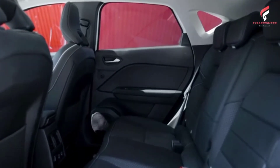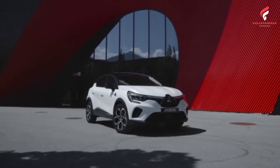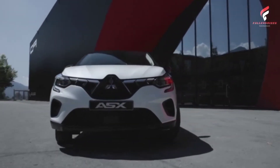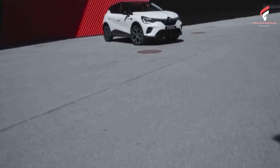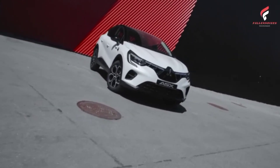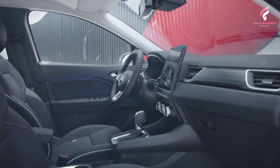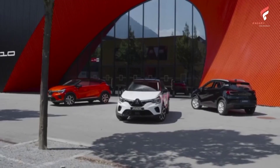The ASX Hybrid will be the first Mitsubishi model launched in Europe powered by a full hybrid (HEV) drive system, combining a 1.6-liter petrol unit with two electric motors and an automatic multi-mode transmission. A plug-in hybrid (PHEV) version will also be offered, featuring a 1.6-liter petrol engine with two electric motors powered by a 10.5-kWh battery — a solution exclusive to Alliance brands in the B-segment SUV, following in the footsteps of the Outlander PHEV and Eclipse Cross PHEV.